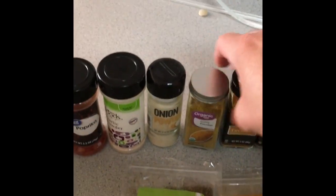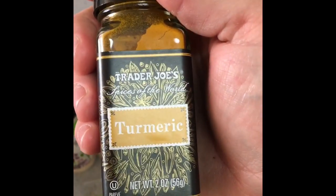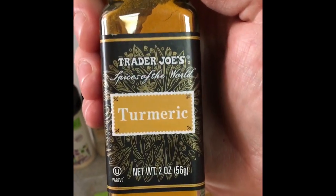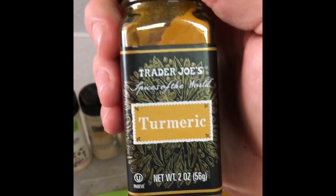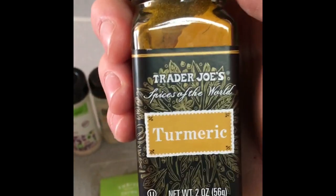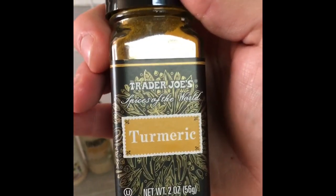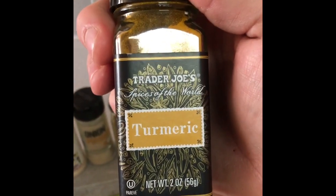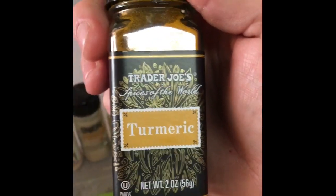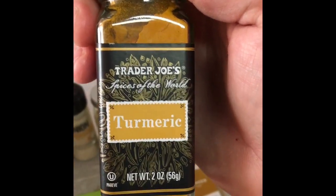Another one is turmeric. Turmeric has so many health benefits — it's anti-inflammatory, and some studies have shown it may help prevent cancer. When you cook with turmeric, it's good to add a little black pepper, because they say black pepper helps with the absorption of turmeric. I used turmeric in a rice recipe recently — made some cauliflower rice cooked with turmeric, gave it a nice golden color. Really good stuff.